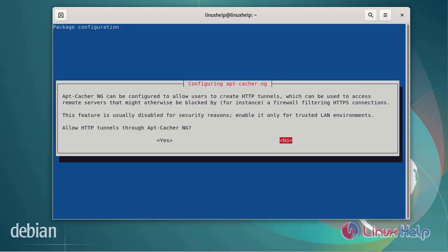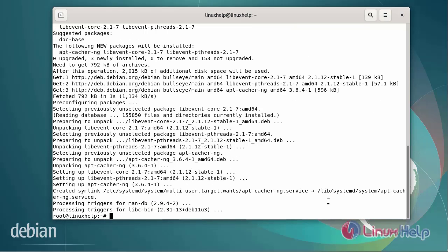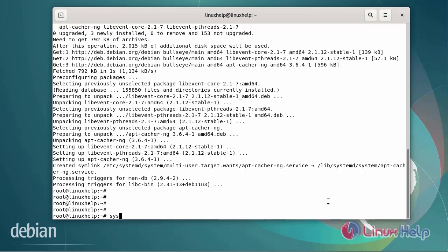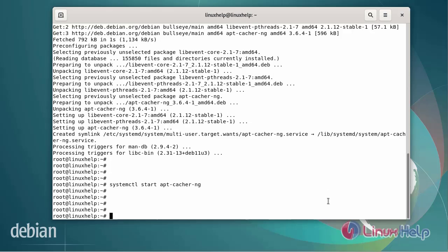You can configure apt-cacher-ng to allow HTTP tunnels through it. Once the apt-cacher-ng package is installed, start the apt-cacher-ng service using the systemctl command. Next, enable the apt-cacher-ng service using the systemctl command.